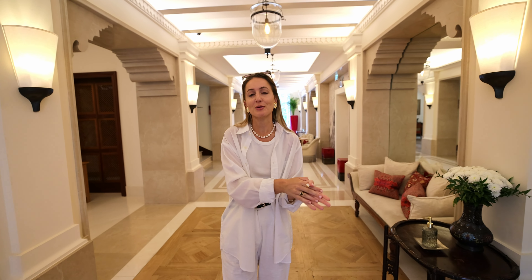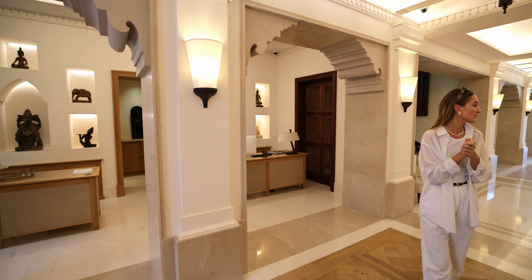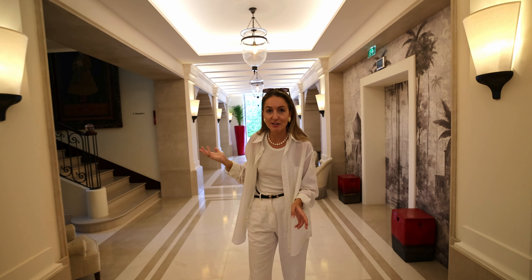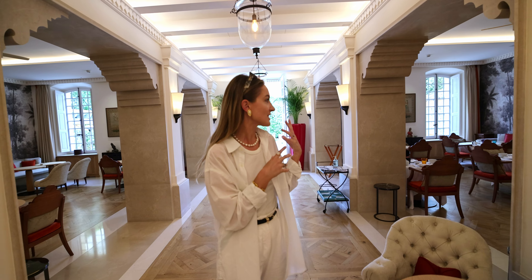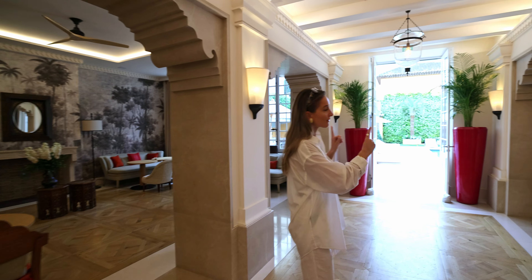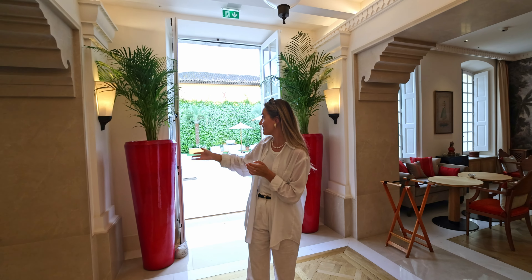The first thing you see when you enter the iconic beautiful doors of the hotel is the concierge and the reception. If you walk a little further, you have the elevator and stairs that take you to the rooms. And further along there is actually a dining area or breakfast area, so if it's a little chilly you can sit inside. There's a large area on this side as well, with lots of windows so you can see the pool and the main court.